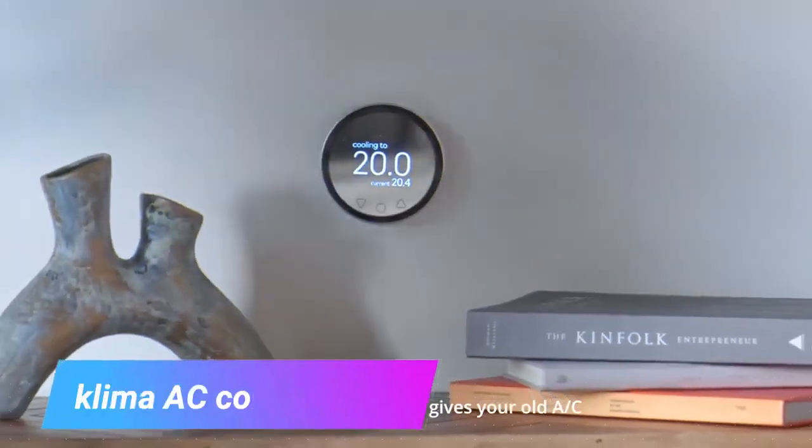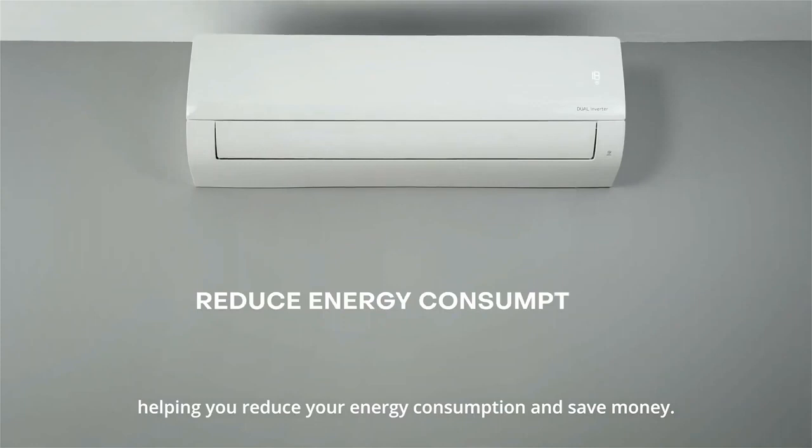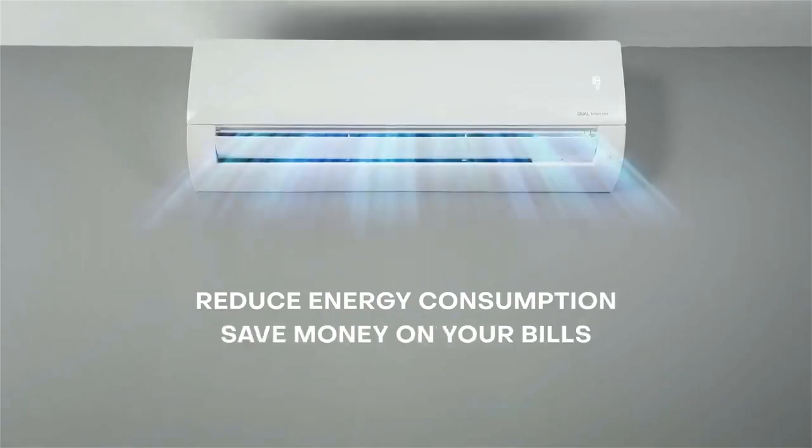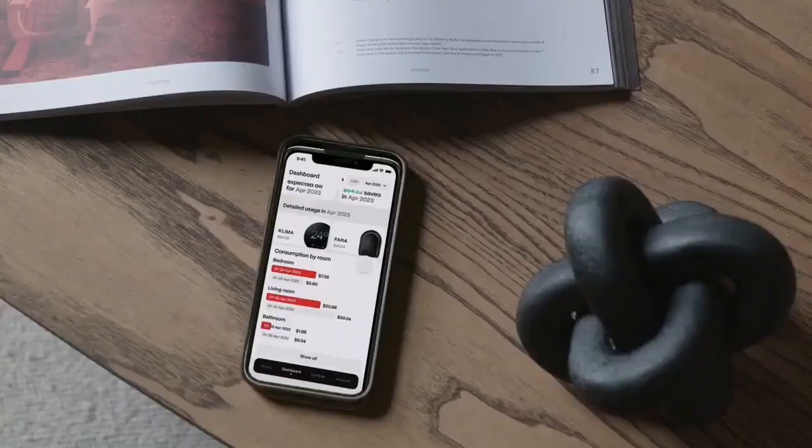Clima AC Controller. Revitalize your aging AC unit with Clima, the ingenious smart controller that rejuvenates your conventional air conditioner or heat pump into an intelligent home device — all at your fingertips.